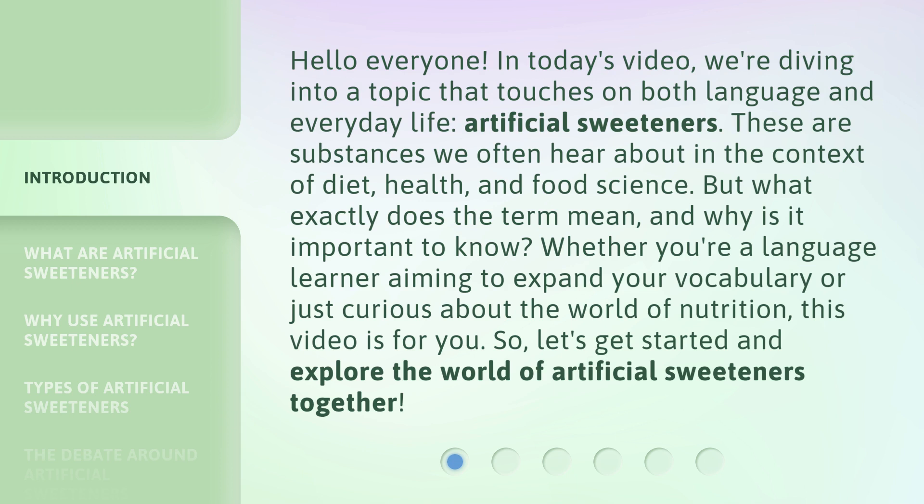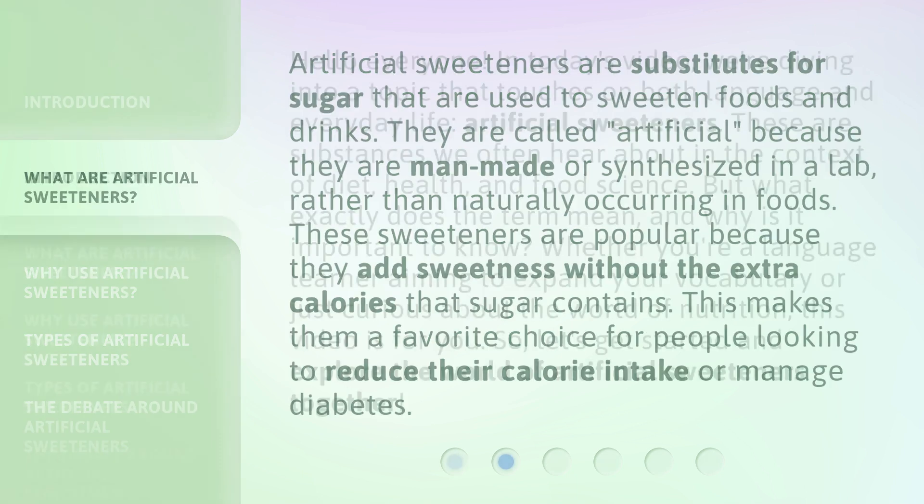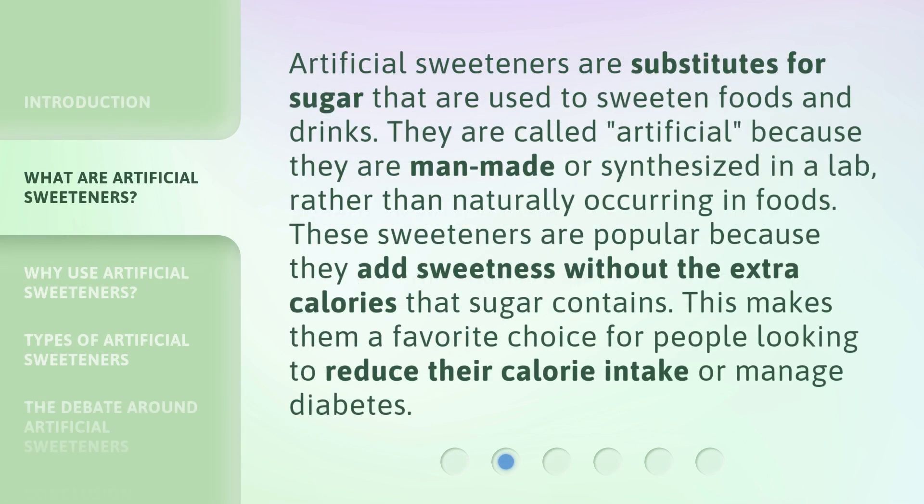Whether you're a language learner aiming to expand your vocabulary or just curious about the world of nutrition, this video is for you. So let's get started and explore the world of artificial sweeteners together. Artificial sweeteners are substitutes for sugar that are used to sweeten foods and drinks.